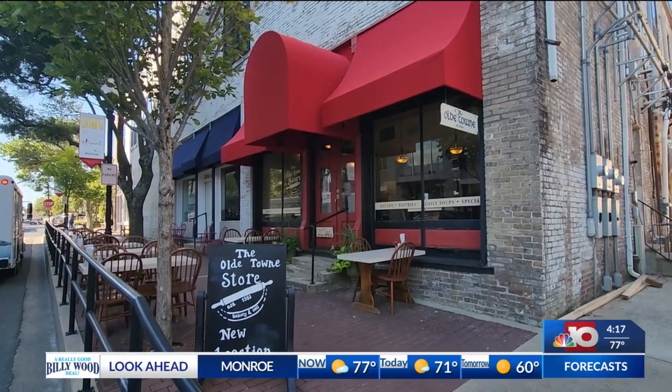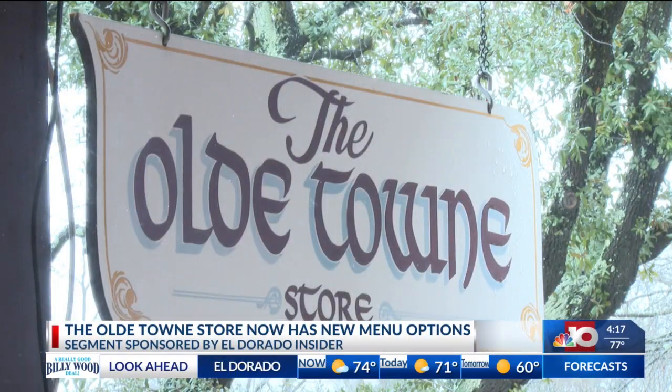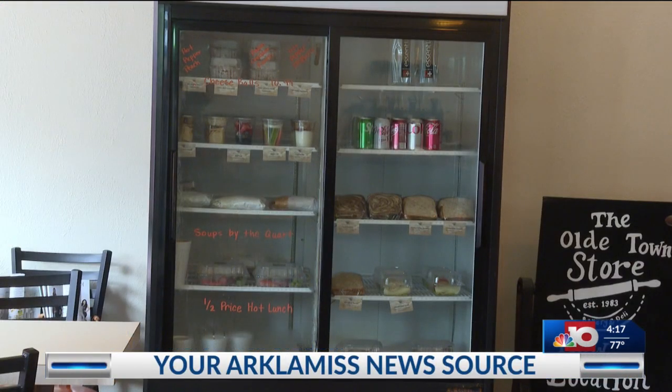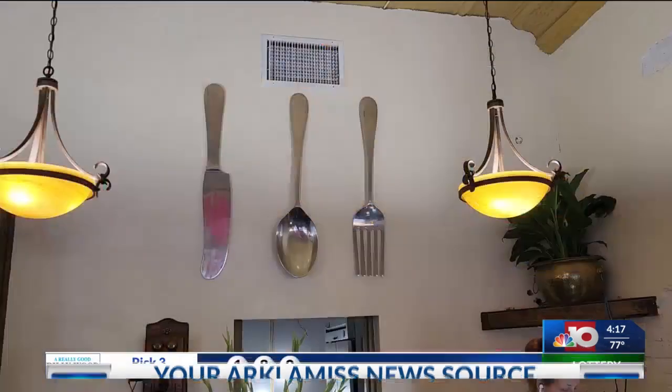One iconic grab-and-go bakery is coming in hot this year with new flavor. The Old Town Store is among the most iconic locally owned eateries in South Arkansas and is known for its healthy alternatives. We sat down with the store's owner to get a peek at some new menu items that will give you a case of exploding taste buds.